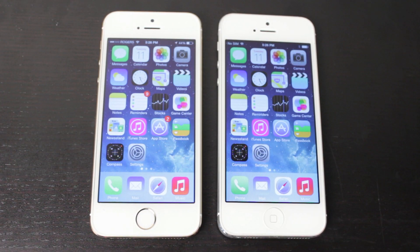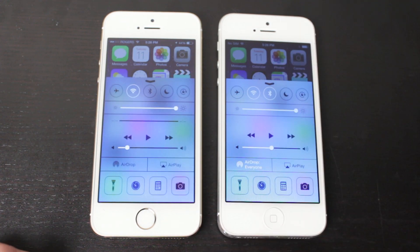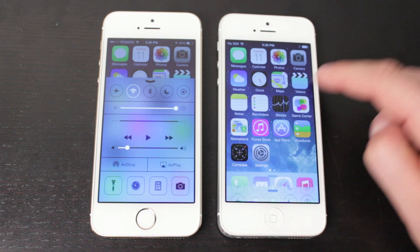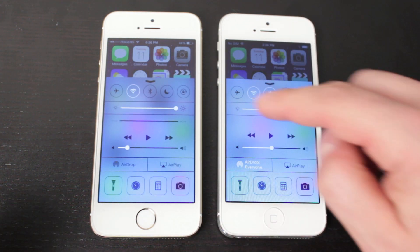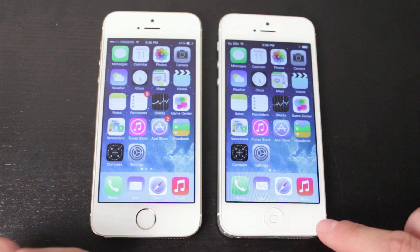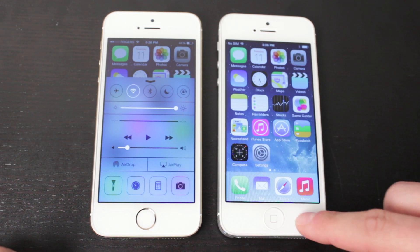The next change is a very small one and has to do with the animation of Control Center. If we open both up, you'll notice how iOS 7.1 sort of bounces when it opens, whereas iOS 7.0.6 goes up smoothly. Opening them simultaneously, you can see that iOS 7.1 has a little bit of a bounce.